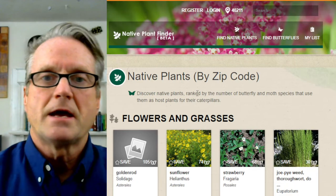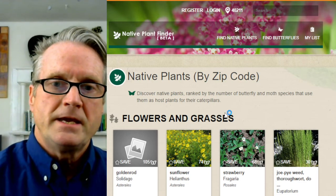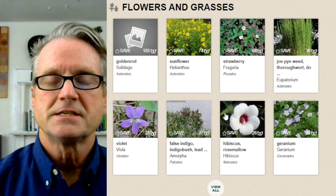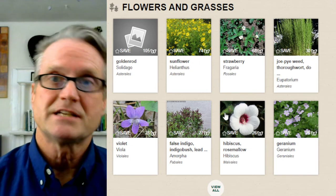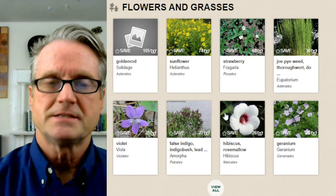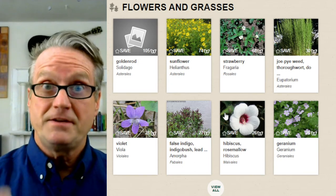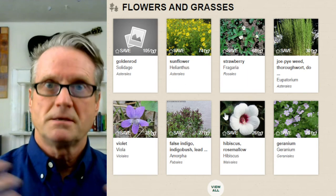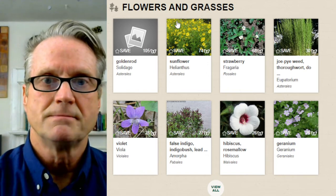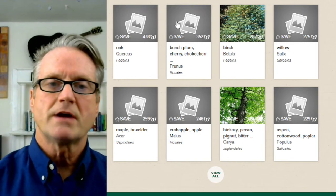I typed in my zip code, which tells it what county I'm in. In my county, here are the flowers and grasses that are the most valuable native plants, especially for feeding caterpillars — which turns out to be a strong indication of many other ecological benefits. If you have a good representation of native plants that feed a diverse, robust population of caterpillars, you're doing well. So these are the flowers and grasses. Scroll down a little and you can find the trees and shrubs — trees and shrubs in one group, flowers and grasses in another.